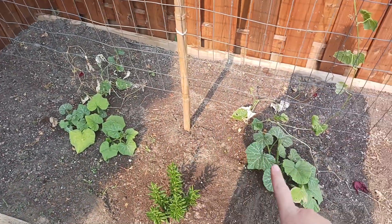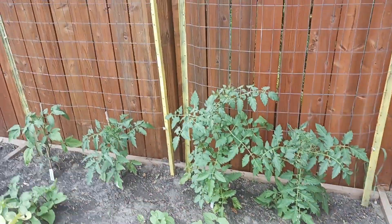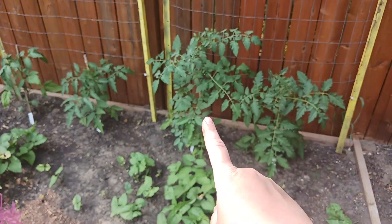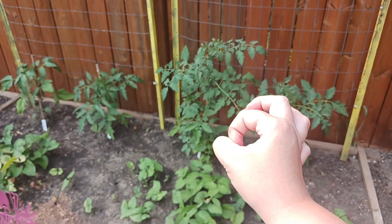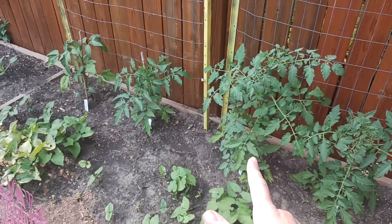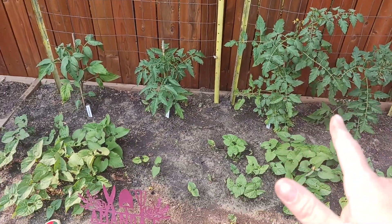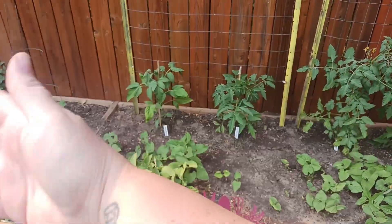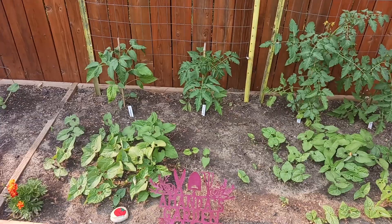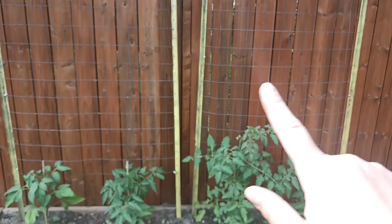Down here on each side of the trellis I have the honey nut squash. Moving along, we've got our tomatoes: Paul Robeson, a Super Sweet 100 yellow cherry tomato (apparently one of the sweetest best cherry tomatoes out there), and then over here a Black Krim and a Brandywine, which are a little bit stunted in comparison. That's why I planted them closer to where the sun comes in. Either way, those are my four tomatoes growing on trellises, just like last year.